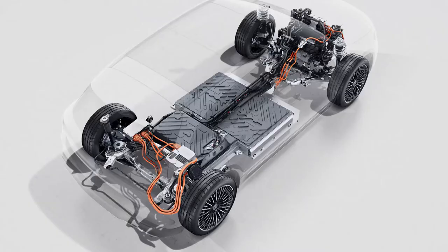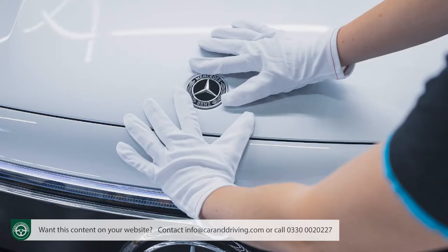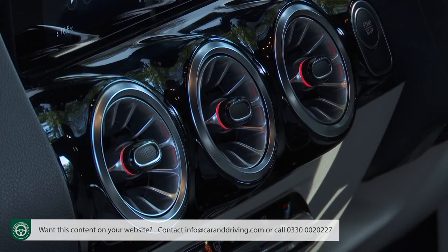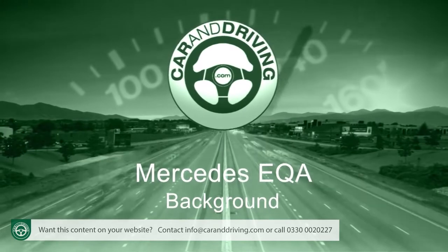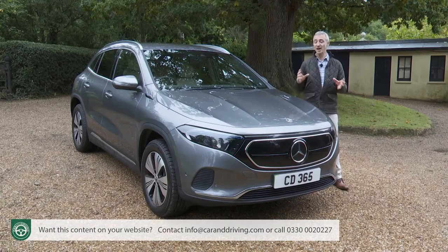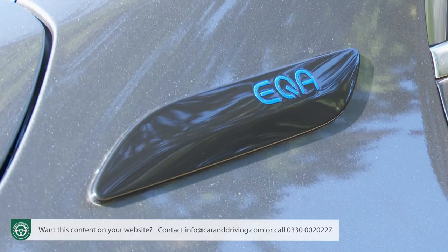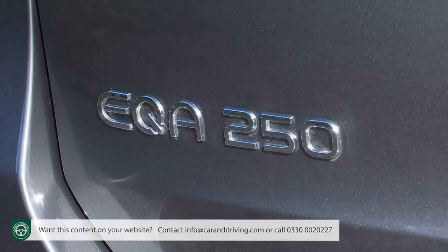The Mercedes EQA isn't the most sophisticated small EV out there, nor does it have the longest driving range, but the Stuttgart maker is hoping that when it comes right down to it, this will be the car that customers in search of a premium alternative in this class would rather have. In so much of its product planning, Mercedes is ahead of the game, and at first glance that also seems to be true of the company's EQ-branded EV Offensive — a line-up of models that starts with this one, the Compact EQA.